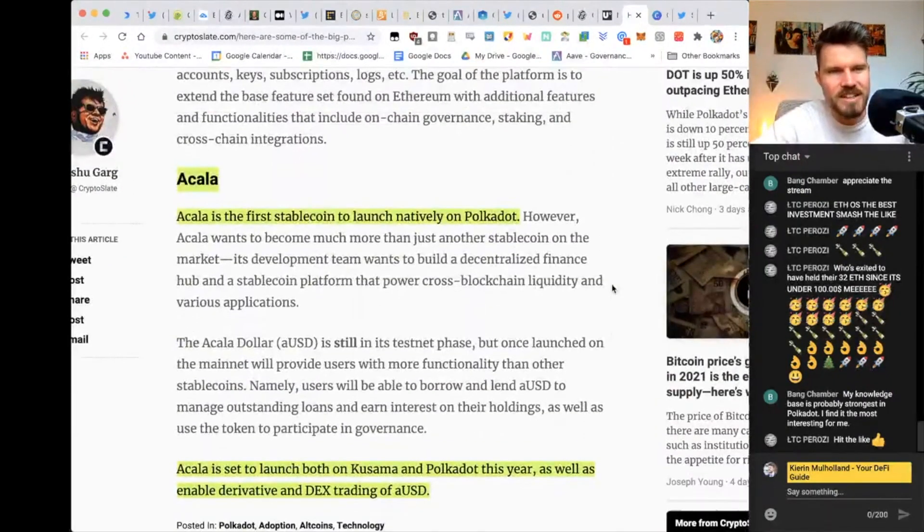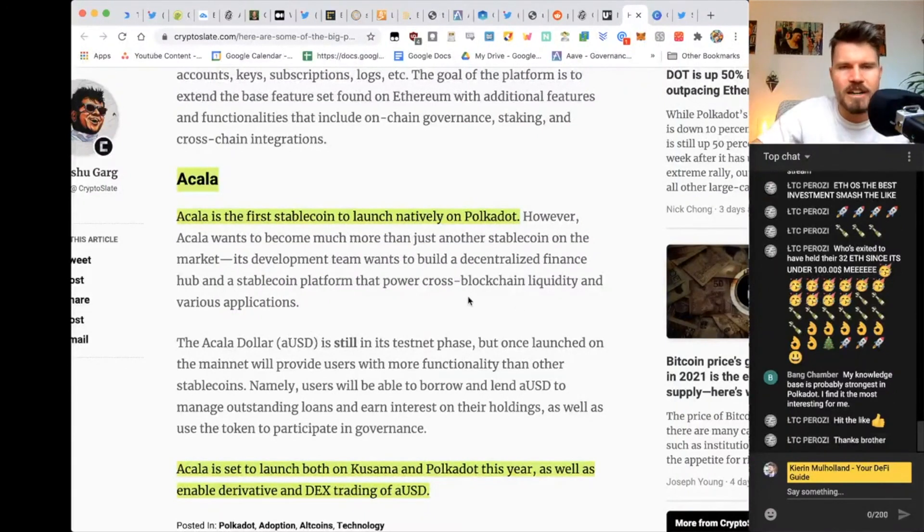The third project is Acala — mentioned by one of my long-term subscribers, Bank Chamber. Acala is the first stablecoin to launch natively on Polkadot, but it's much more than just a stablecoin. They're also implementing a MakerDAO-style liquidity provider platform that should give liquidity to many different blockchains. They will be adding the AUSD — the Acala dollar. It's currently still in testnet, and I believe many Polkadot DeFi apps are still in testnet.